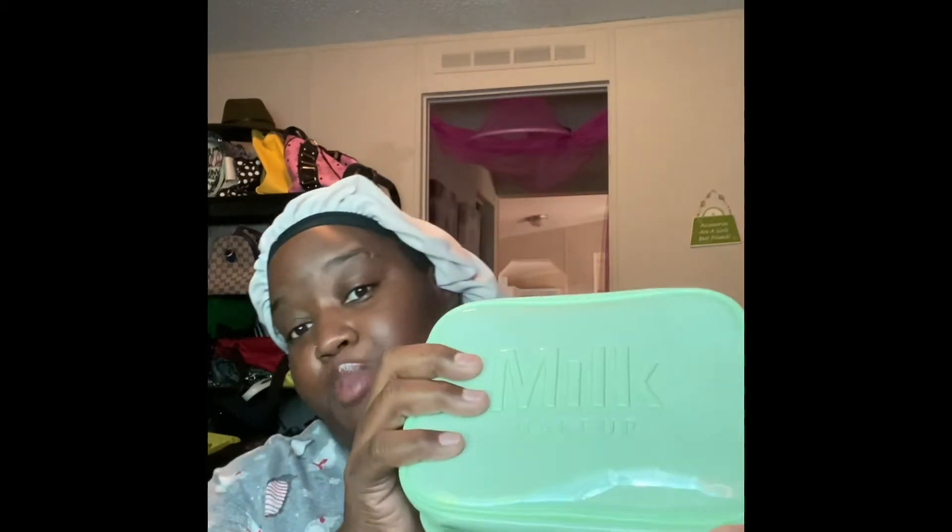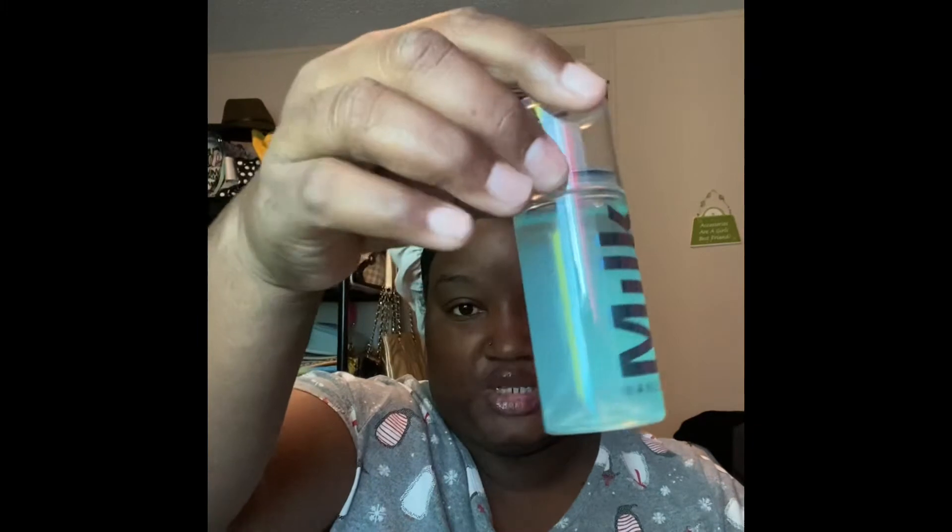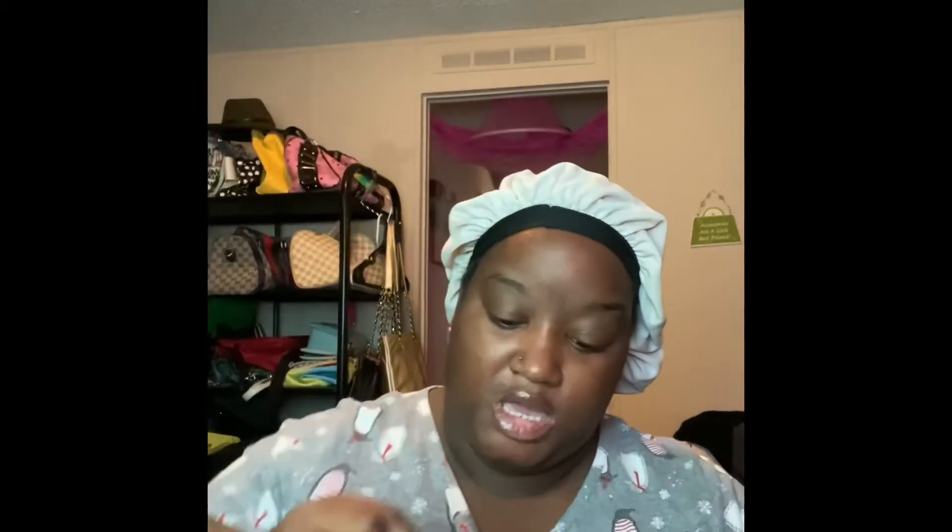Let me take this off — the packaging is bomb, I love love love this packaging. Inside of it I have the Kush mascara — super excited to try that. I also have the Hydro Grip Set and Refresh Spray, super excited to try that. And this is what I really got it for — the Hydro Grip Primer. And then there's also a lip and cheek stain.